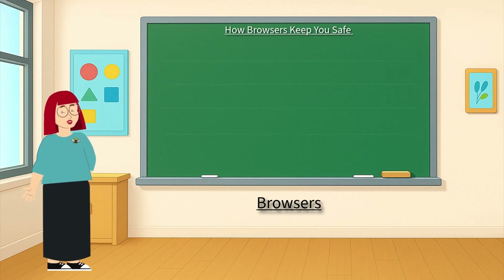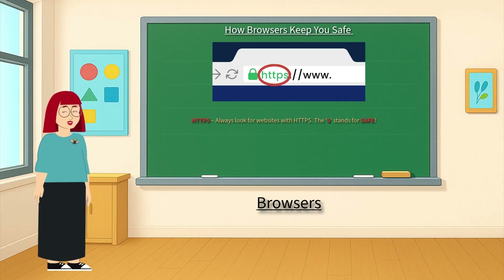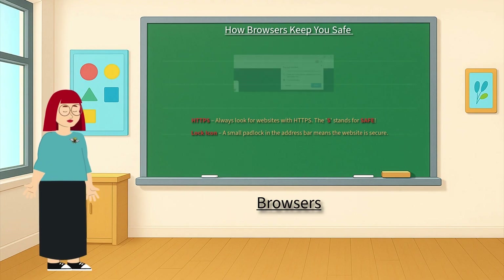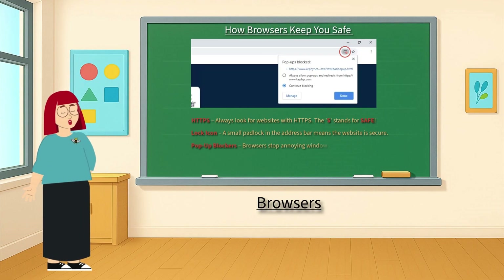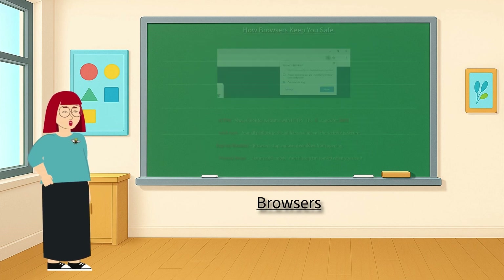The internet is awesome, but we have to stay safe while surfing. HTTPS — always look for websites with HTTPS; the S stands for safe. Lock icon — a small padlock in the address bar means the website is secure. Popup blockers — browsers stop annoying windows from opening. Private mode — like invisible mode, your history isn't saved when you use it. Always ask an adult before typing personal information or downloading anything.